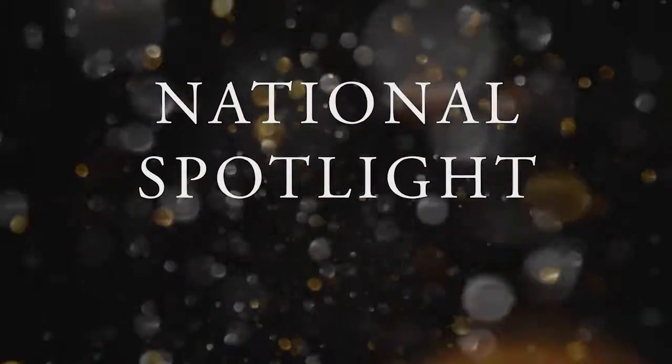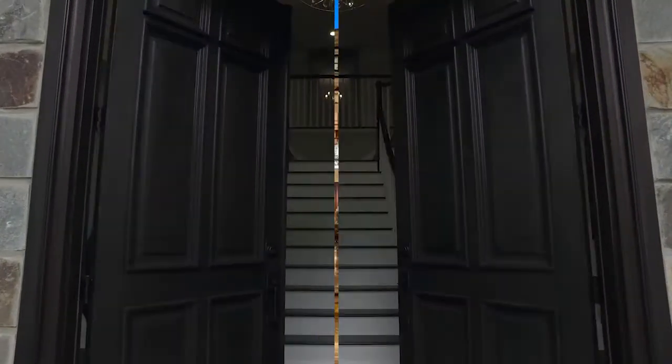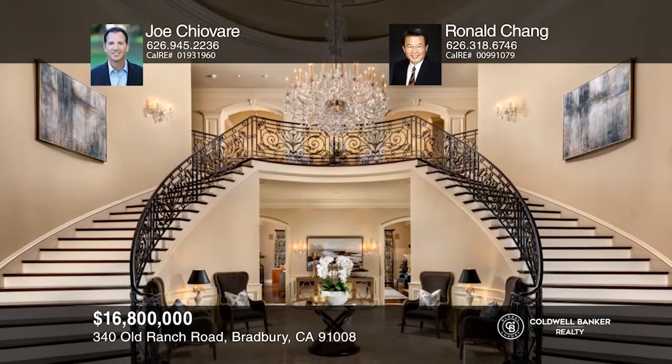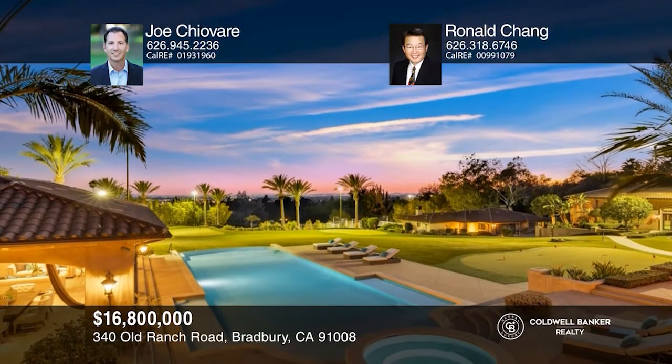Next up, it's the National Spotlight, where we shine a light on some gorgeous homes listed for sale by Coldwell Banker Nationwide. This exquisite Mediterranean-inspired estate, situated on over four acres in the exclusive 24-hour guard-gated community of Bradbury Estates, invites lavish entertaining and luxurious living with its palatial layout and seamless indoor-outdoor design. The moment you arrive at the circular vehicle court with manicured gardens, a water feature, and a grand portico, it's clear that this is a home that sets a new standard in affluent living. From the resort-inspired backyard to expansive views and architectural perfection, this extraordinary home is a shining example of opulence. Joe Shivari and Ronald Chang would love to give you a private tour.